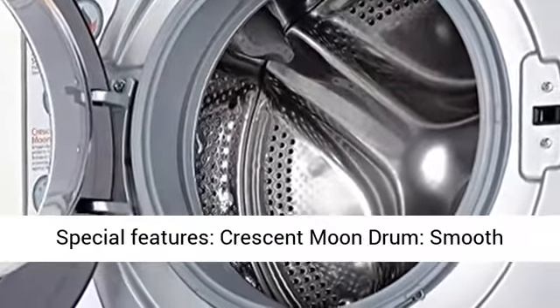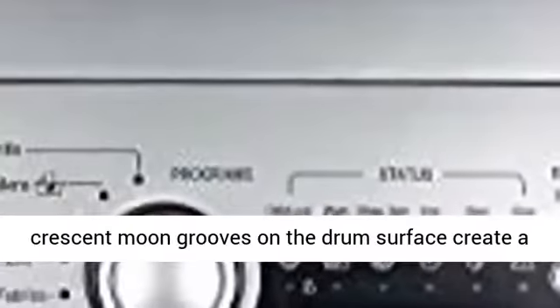800rpm — higher the spin speed, faster the drying time.